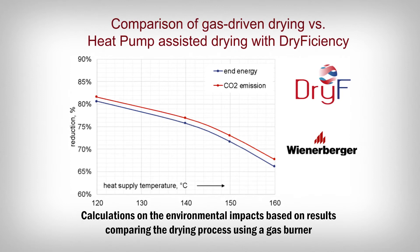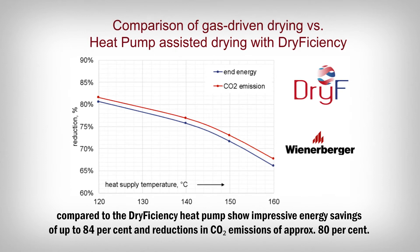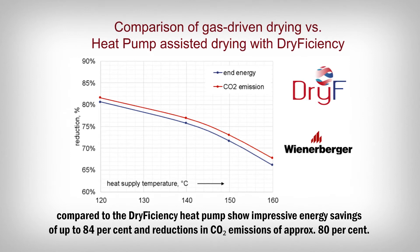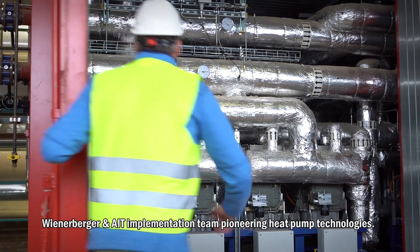Calculations on the environmental impacts, based on results comparing the drying process using a gas burner compared to the dry efficiency heat pump, show impressive energy savings of up to 84% and reductions in CO2 emissions of approximately 80%. Wienerberger and the AIT implementation team: pioneering heat pump technologies.